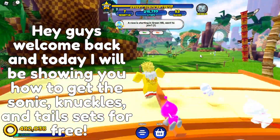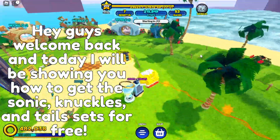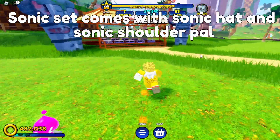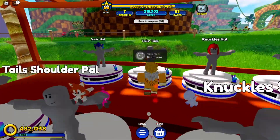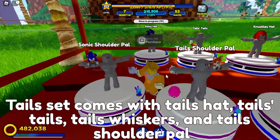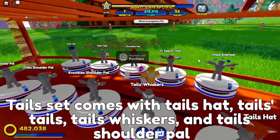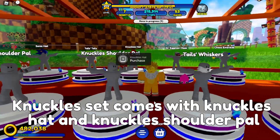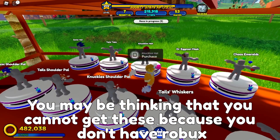Hey guys, welcome back. Today I will be showing you how to get the Sonic, Knuckles, and Tails sets for free. The Sonic set comes with a Sonic hat and Sonic shoulder pal. The Tails set comes with a Tails hat, Tails whiskers, and Tails shoulder pal. The Knuckles set comes with a Knuckles hat and shoulder pal.